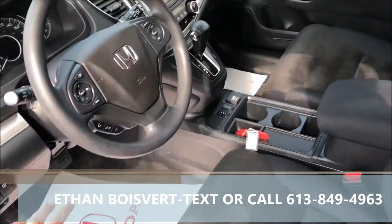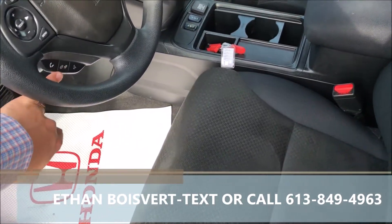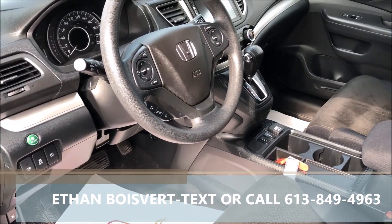It's got power windows, power locks, power mirrors. It's also got heated wipers with defrost for your wipers, Bluetooth, and media controls built into the steering wheel. Very nice package, clean vehicle.